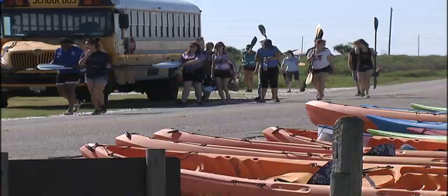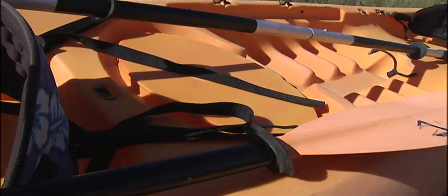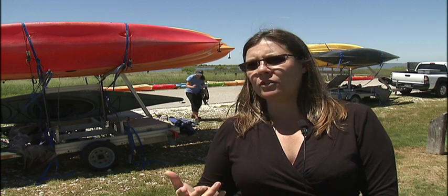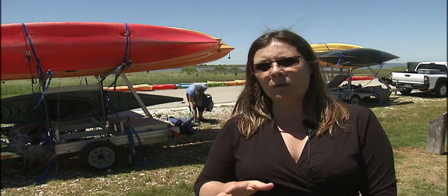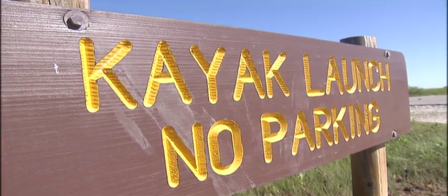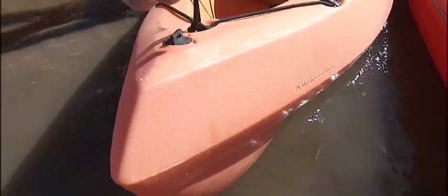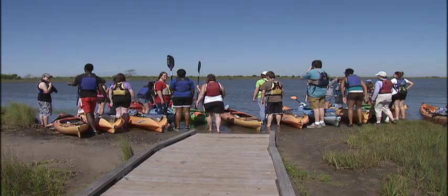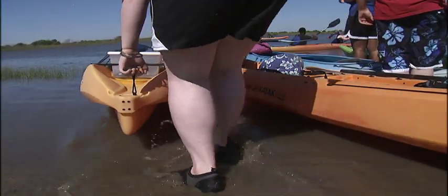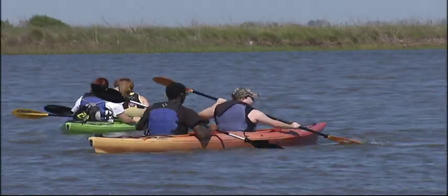It's all about hands-on and relative experiences because we're going to learn by doing. They come on a four-hour field event by kayak. Usually they do a bit of science through water quality testing and identifying the wildlife that we see. They also learn how to paddle and work as a team because we have all tandem kayaks, so it also builds a lot of communication and team building skills.